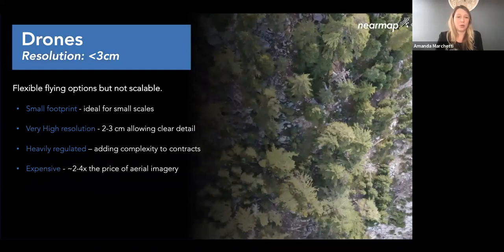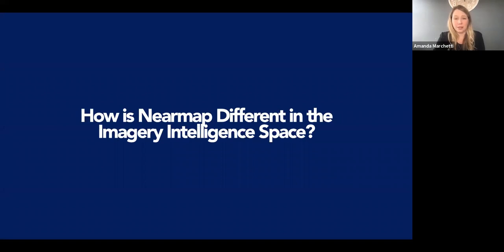Drones have an even smaller footprint still — impeccable resolution because the camera is so close to the ground — but can only collect a very small area. The type of disaster determines your choice of sensor: a regional disaster like a hurricane calls for aerial or satellite, while a localized event like a natural gas explosion might be better served by a drone. Drones are heavily regulated for good reasons and can be quite pricey on the backend.